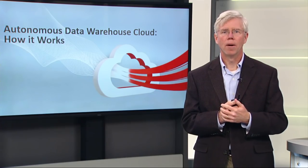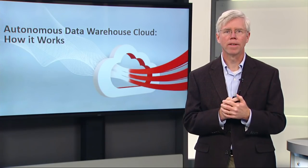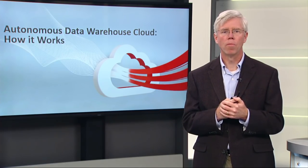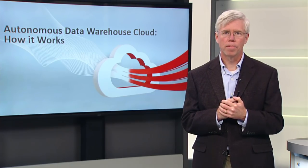We're really excited about the Autonomous Data Warehouse Cloud. It really is the vanguard of a new generation of database cloud services coming out from Oracle. And we hope to see you trying it soon. Thank you very much.